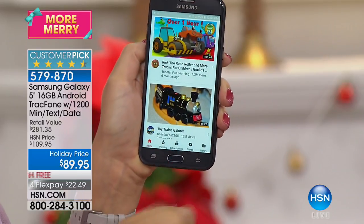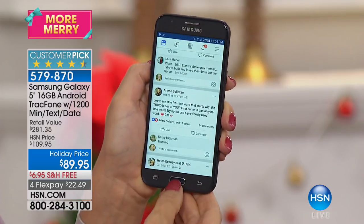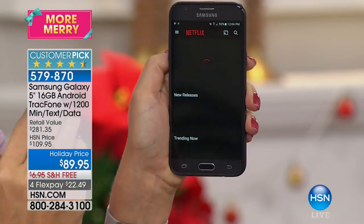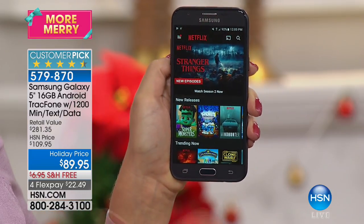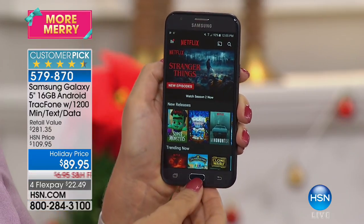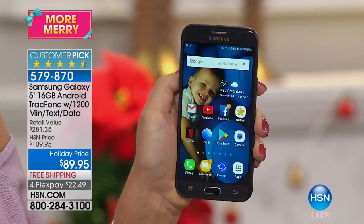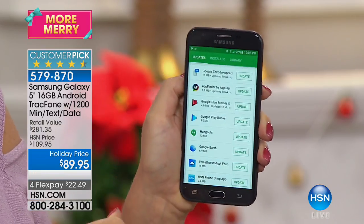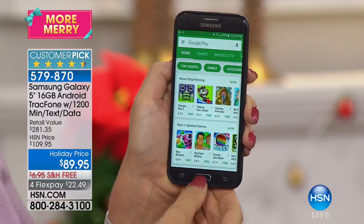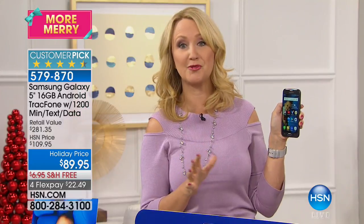Look at all the things you can do with this — watching YouTube videos, updating social media, staying connected to friends and loved ones. It is so much fun to watch movies on this big, giant, high-definition five-inch touchscreen. And the best part is no bills ever. You'll never, ever have a cell phone bill as long as you're a TrackPhone customer.